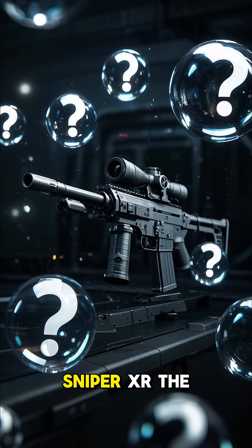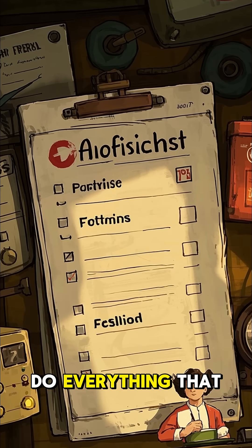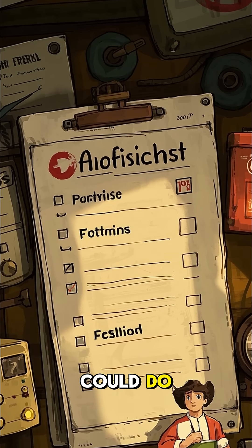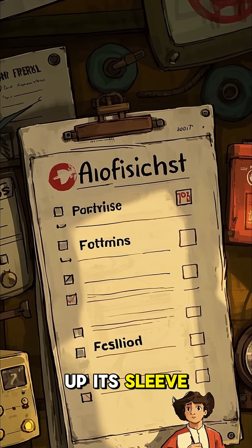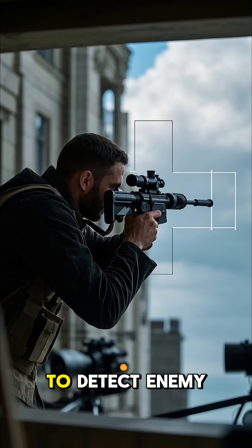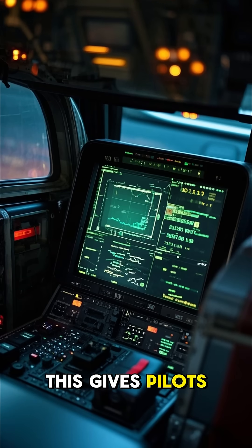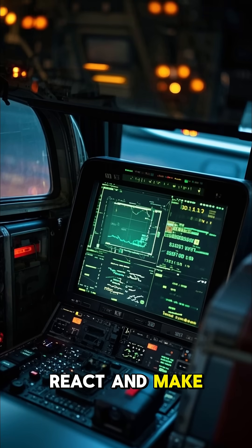What makes the Sniper XR the most advanced targeting pod in the world? Well, it can do everything that the previous versions could do, plus it has some new tricks up its sleeve. For starters, it has an extended range that allows it to detect enemy aircraft at longer distances, giving pilots more time to react and make decisions.